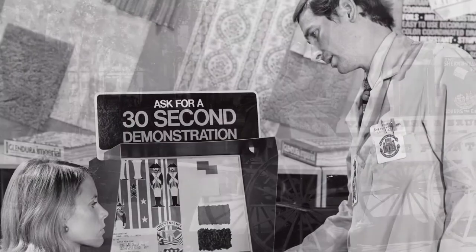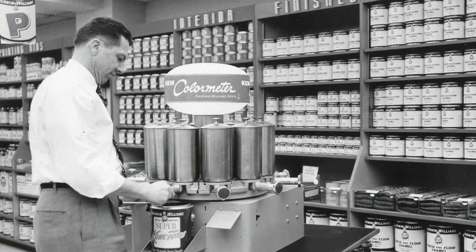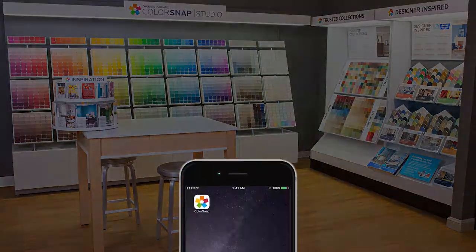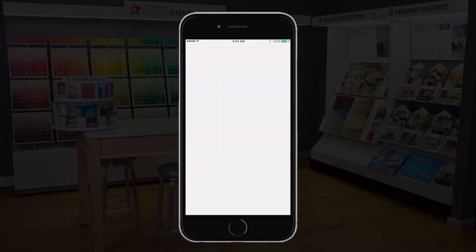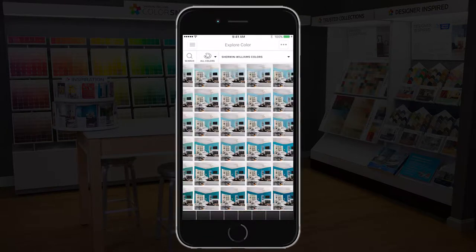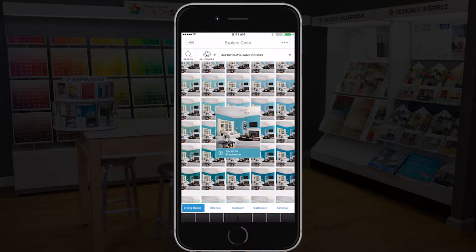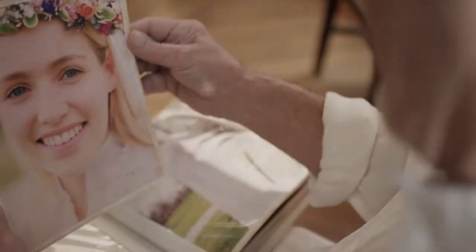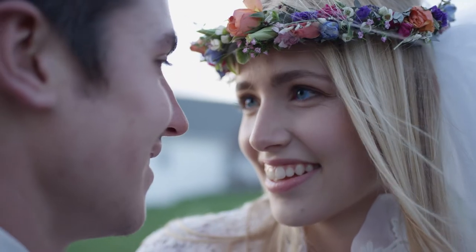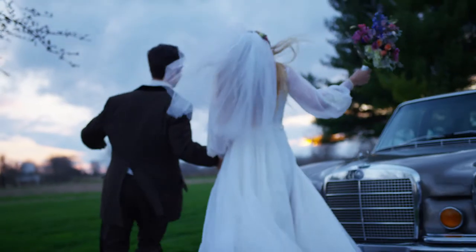For more than 150 years, Sherwin-Williams has pioneered the making and the meaning of color. The launch of ColorSnap Visualizer continued this legacy, revolutionizing how we discover and refine our color choices. In 2016, we introduced groundbreaking features, blurring boundaries between physical and digital space, reconnecting and redefining our intimate and powerful relationship with color.